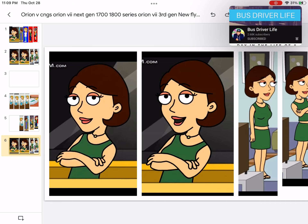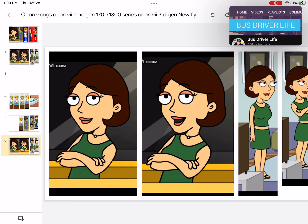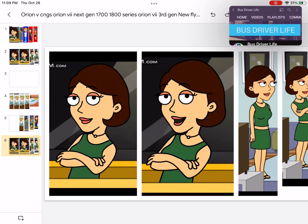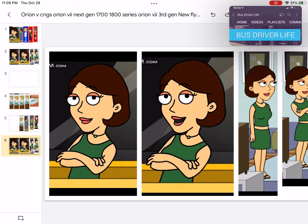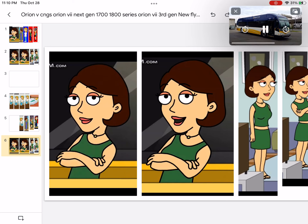He goes by the name of BusDriverLife — shoutout to him, I recommend watching his videos. If you guys do not know who he is, he is a transit bus driver from California. I believe it was Sacramento, I forgot, and he does...